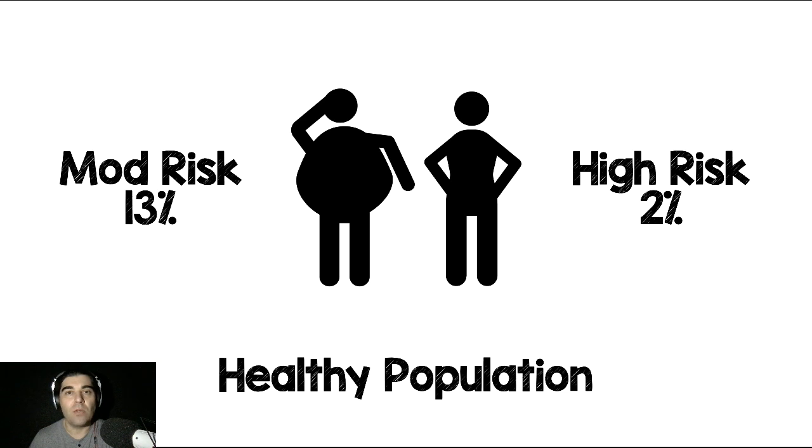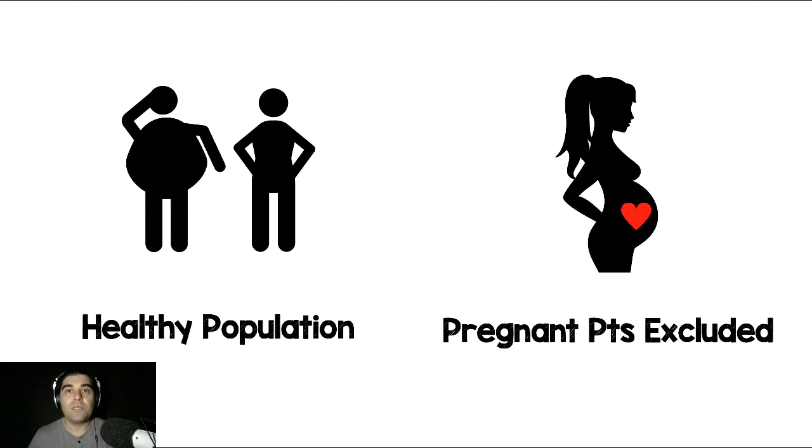Because the numbers were so small in the moderate and high risk groups, although I would argue they didn't do anything different than we normally do in clinical practice — they used a typical 500 nanogram per ml cutoff for D-dimer in the moderate risk and went straight to imaging in the high risk — this is really a study of low-risk patients adjusting that D-dimer up to 1,000 as the new cutoff. The second issue is that this excluded pregnant patients, so we can't extrapolate the results to pregnant patients at all.